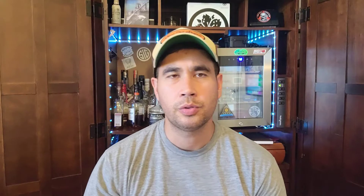Nice golden color there. At a hundred proof and no age statement, you can't really expect too much out of the color. It's not deep, it's not dark — it's just regular. Going for the nose.